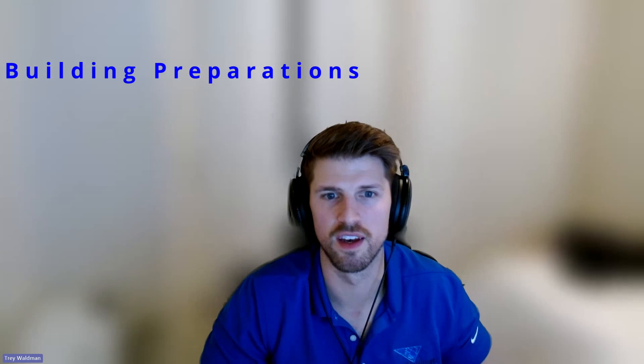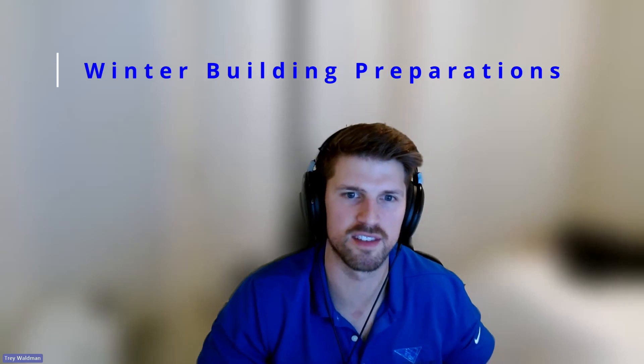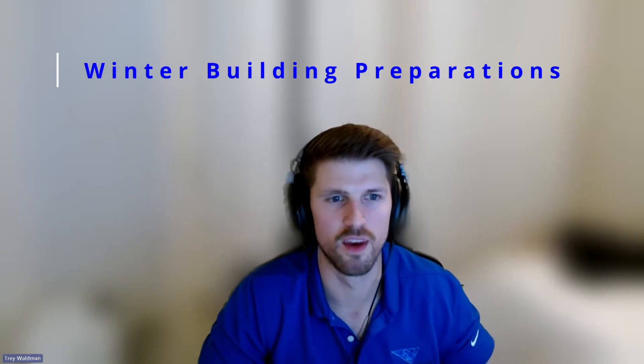Hi guys, this is Trey Waldman with Baldwin Engineering Consultants. Today we're going to talk about how homeowners and property managers can prepare their residential or commercial buildings for the winter months in really cold climates. We've operated in the Chicagoland area for the last 15-plus years doing building inspection and structural engineering work, so we know full well the negative effects that cold weather can have on buildings.